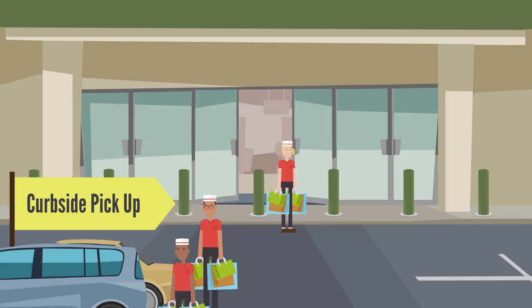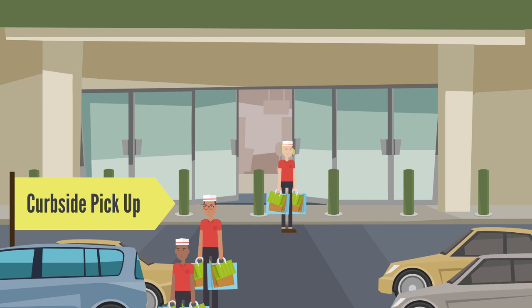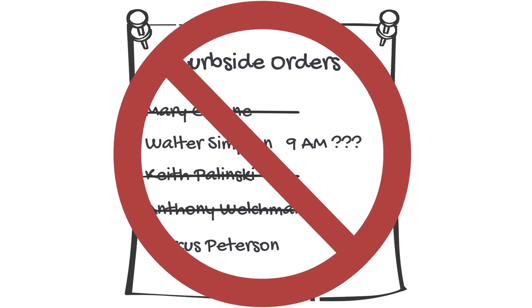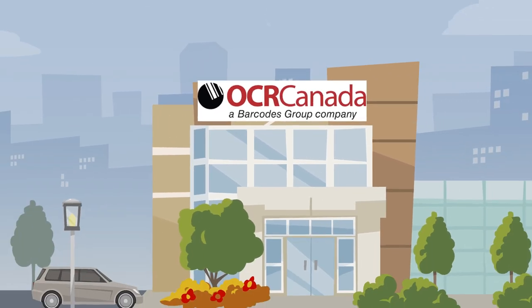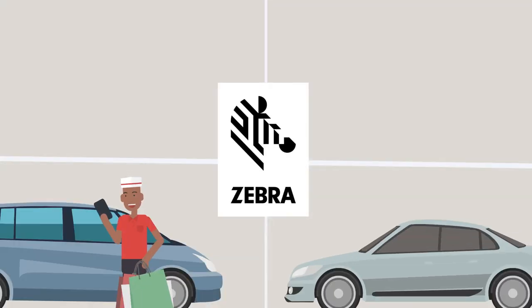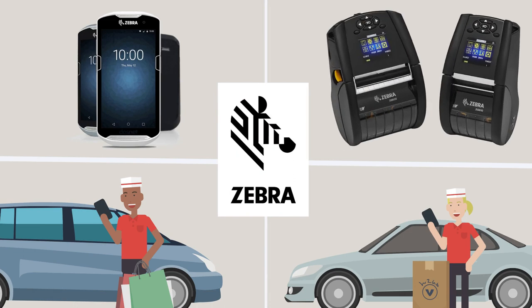Some business retailers are facing big challenges with curbside pickup and delivery without a proof of delivery solution in place that works for team members and customers alike. At OCR Canada, we've created a robust turnkey solution to track orders and pickups with rugged handheld Zebra technology scanners and printers that eliminate guesswork from the equation.